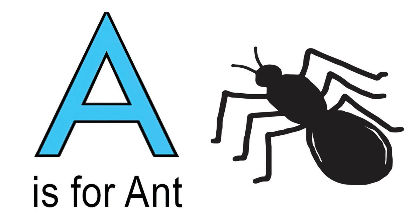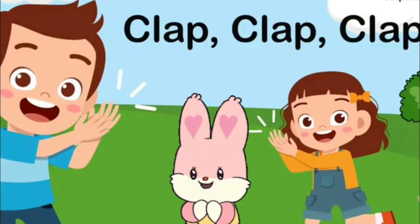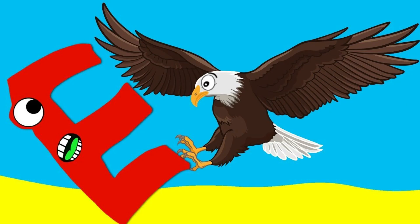A for Ant, B for Box, C for Clap, D for Dodge, E for Eagle.